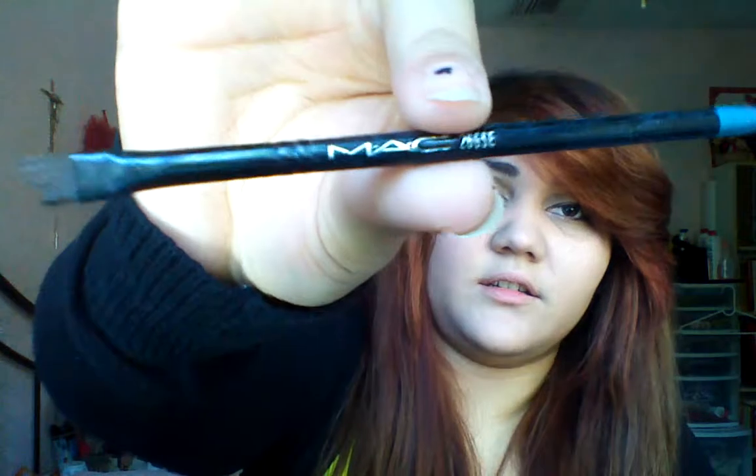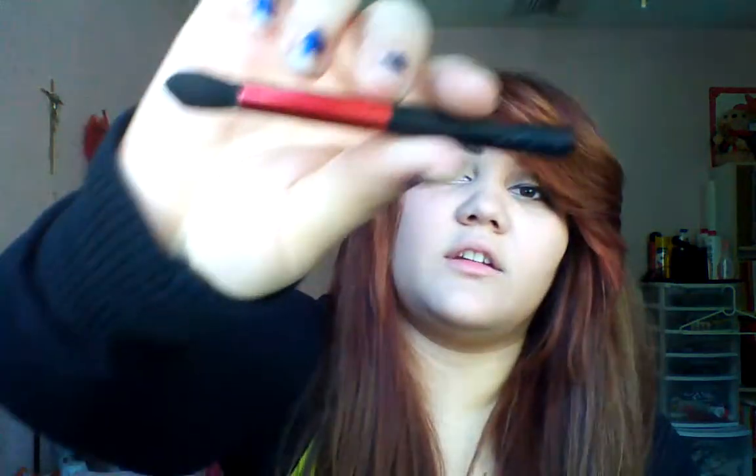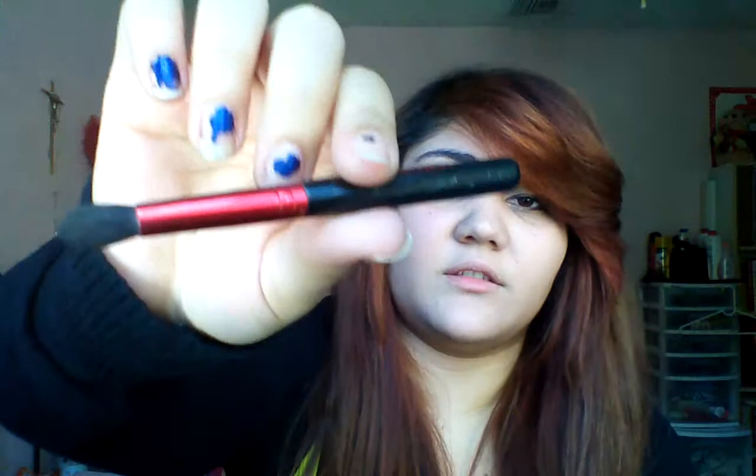I have a MAC 266 SE brush. My Revlon blending brush — and the same one, it was a two-pack so these two came together.